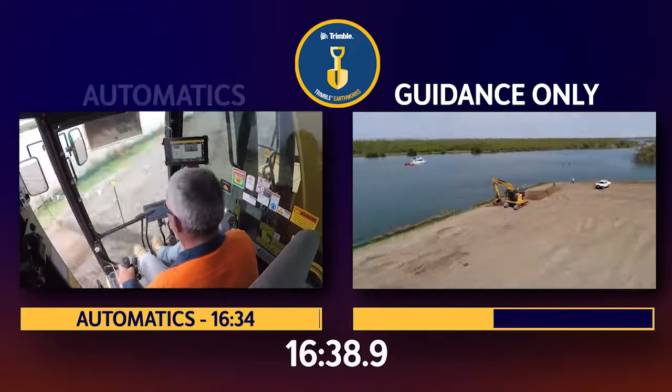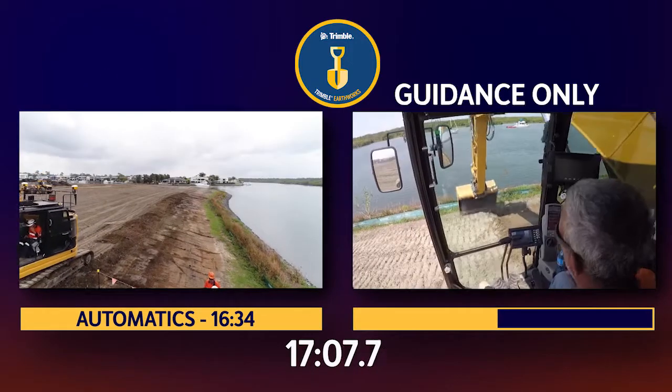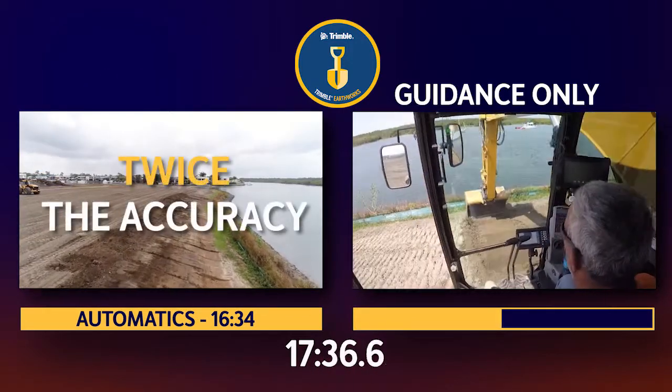The results were very impressive. Compared to guidance-only, Trimble Earthworks Automatics achieved twice the speed and twice the accuracy.